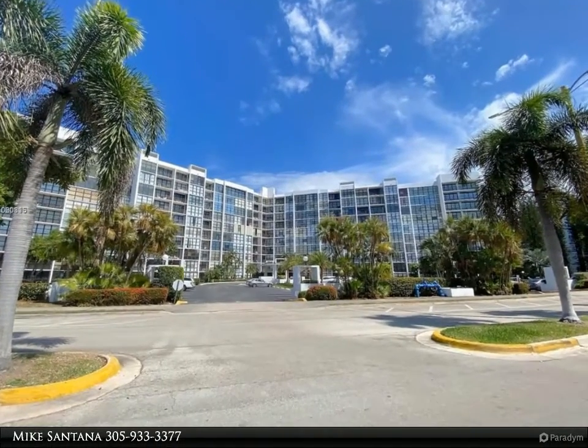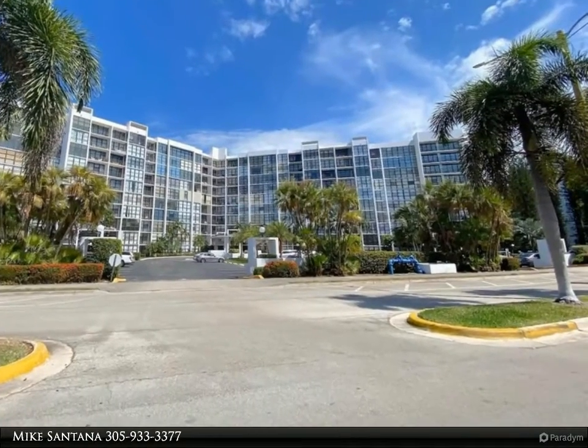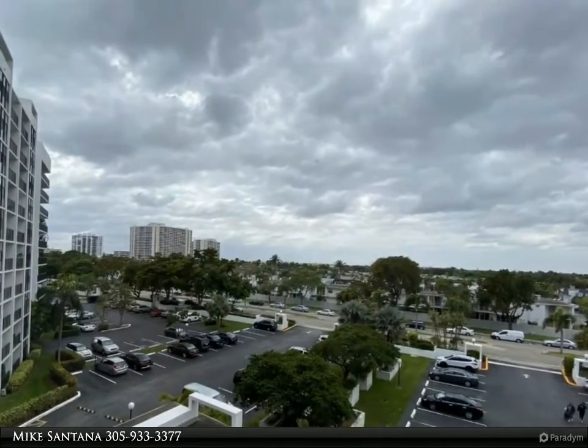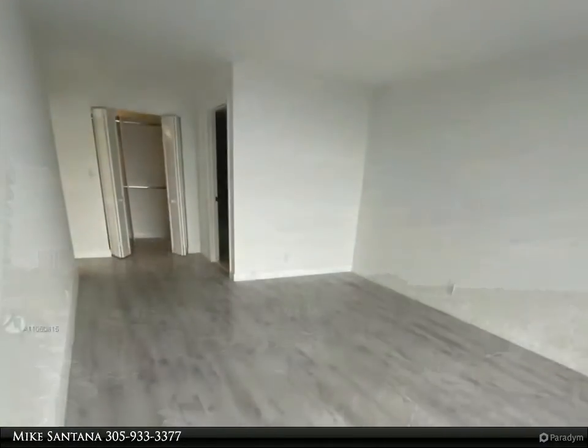This Beachfront Realty Incorporated property video is presented by Mike Santana. Beautiful apartment — one bed plus a convertible bed already made into a second bed, one and a half baths. Just remodeled with tile and wood floors, new stainless steel appliances.